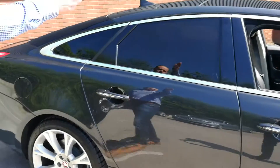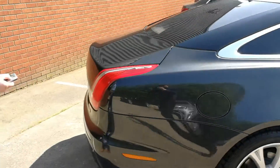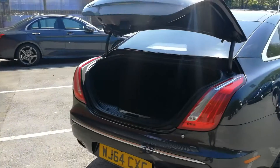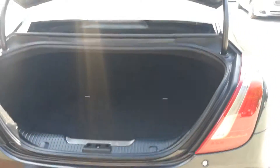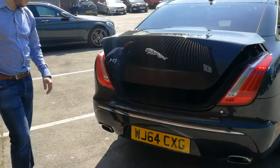Moving around to the back, we've got privacy glass right the way around the rear. And also this particular model has got a power tailgate, so you just open that off the key. Good sized boot in there with it being the XJ as well. The car also comes with a reversing camera, because it's got all the features and benefits of the portfolio model.